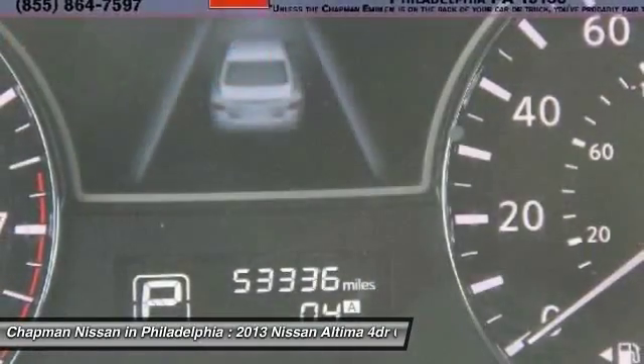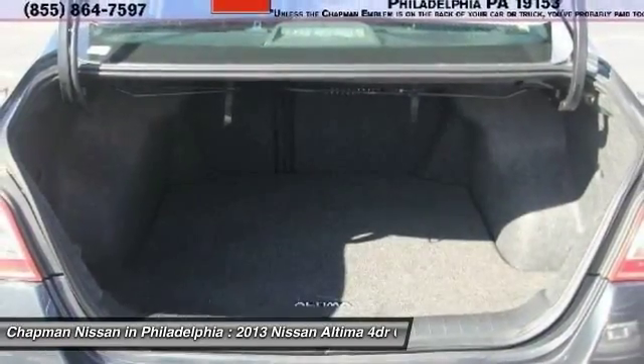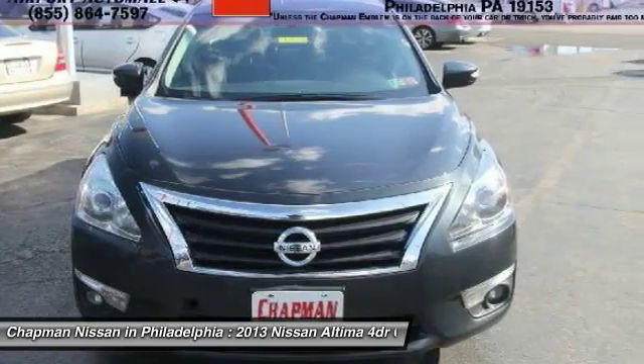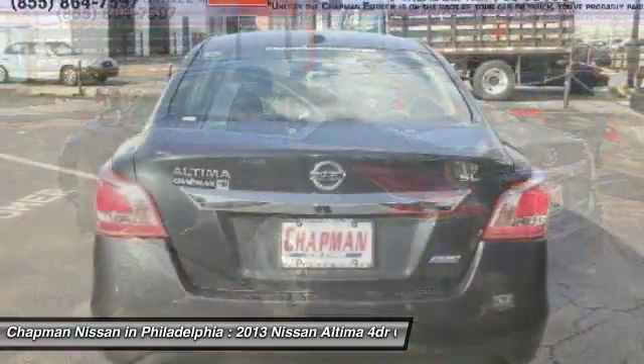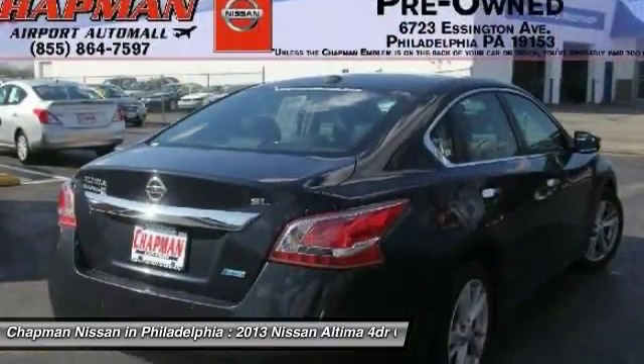Visit us at our website for the complete Pure Cars value report, vehicle history report, and even more information on this Altima. Our website address is www.chapmannissan.com. This very competitively priced Altima won't last long, so please call us in advance to confirm availability and to schedule a hassle-free test drive.